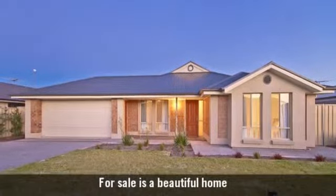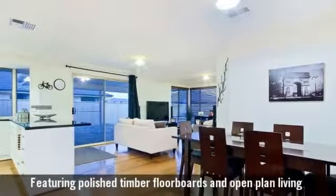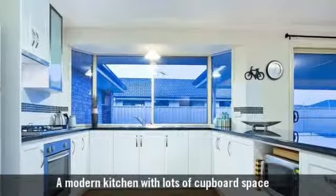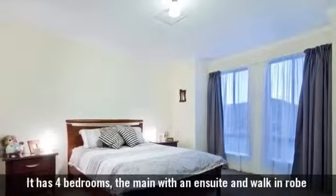For sale is a beautiful home, featuring polished timber floorboards and open-plan living. A modern kitchen with lots of cupboard space. It has four bedrooms, the main with an ensuite and walk-in robe.